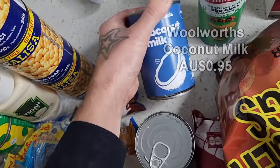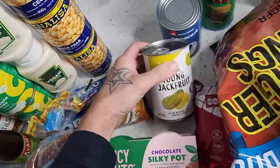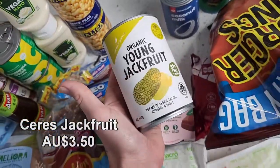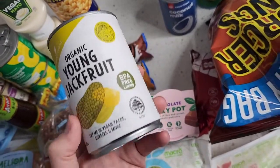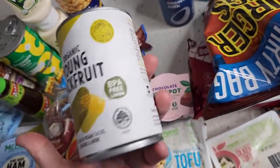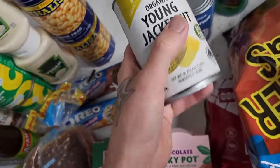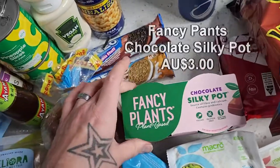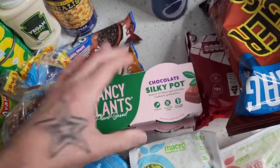A can of coconut milk for sauce bases — I've got a couple of cans already so just needed the one. Jackfruit is a very versatile product with a really great texture. I've been cooking it in pies and lots of different stuff — I can make savouri meat using jackfruit. I love having a couple of cans on hand.